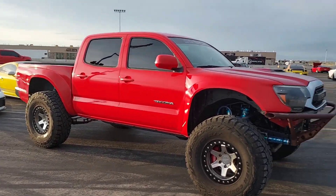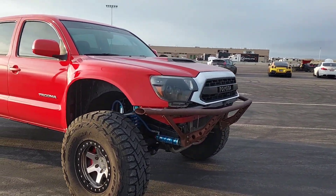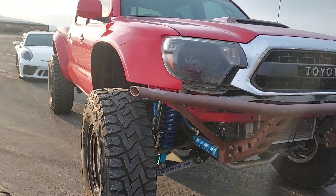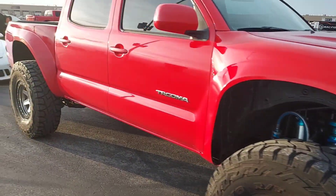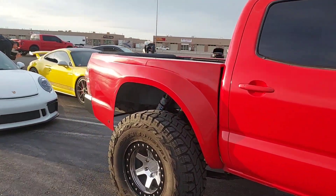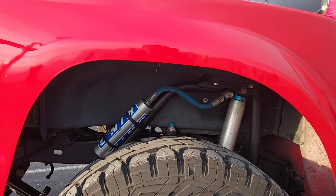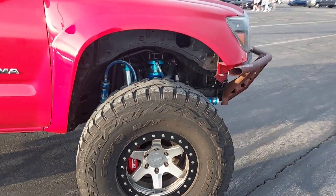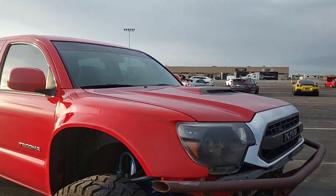I guess I'm not the only one bringing a pre-runner. This thing's pretty sick — looks like a similar front-end suspension, still got the leaves. Those are almost my same exact shocks all around — that's actually kind of funny. Super clean build.